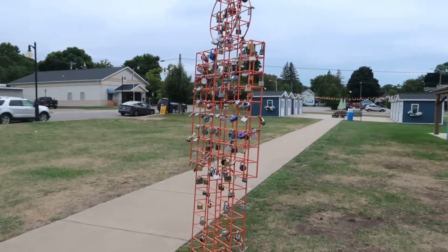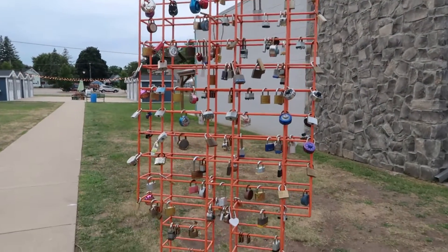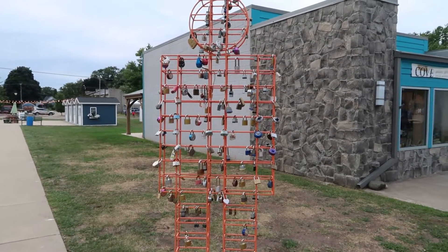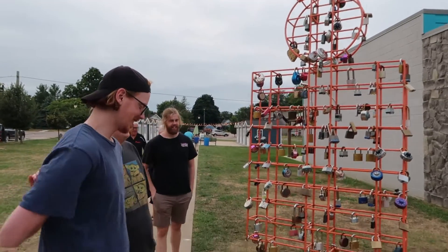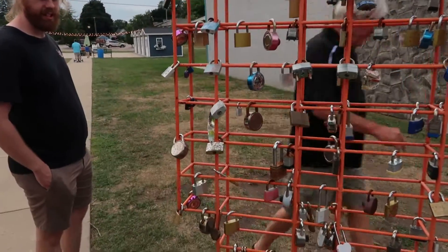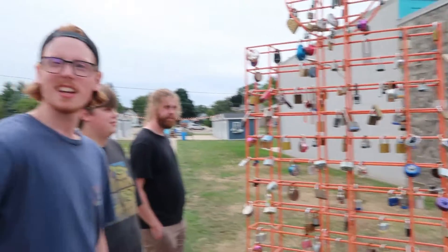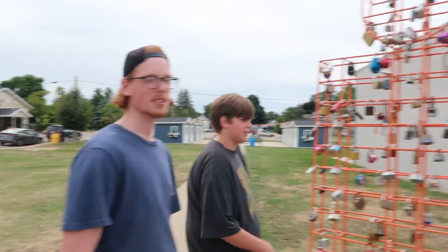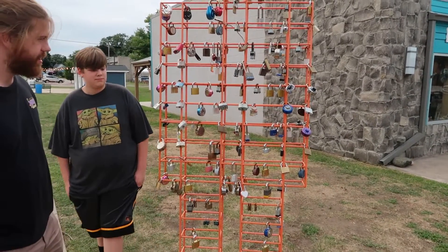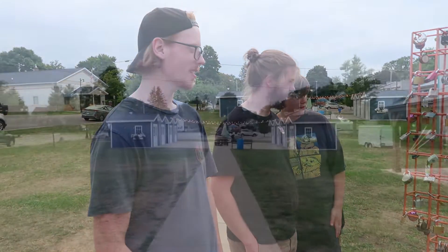That's kind of cool — reminds me of something you might see in an escape room lobby, with a thousand locks. So what is this? You put your name on a lock and throw the key away so your relationship lasts forever — and you called it a love lock. So it's either he coined the term just now, or this is a thing. Interesting — I've never seen anything like this before, nor heard of love locks.